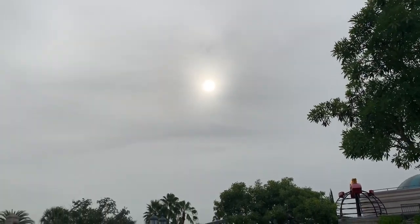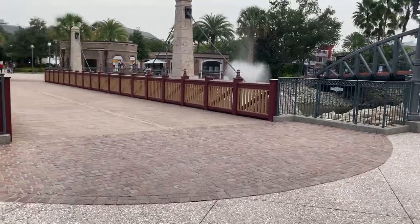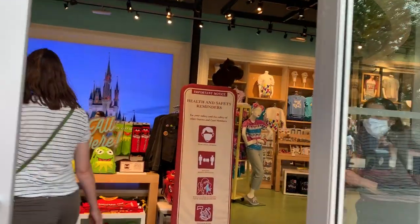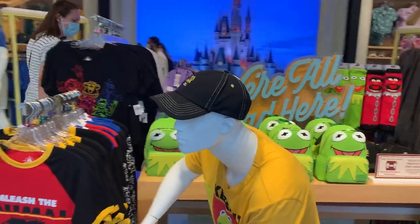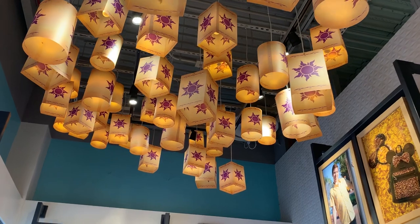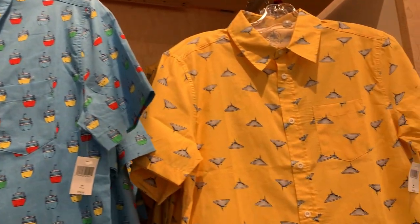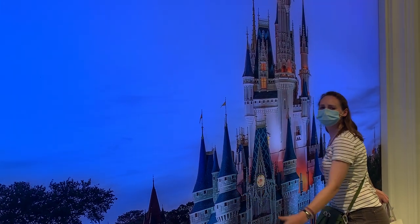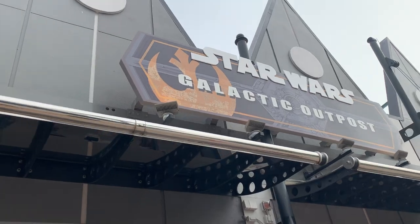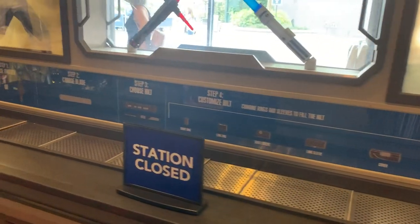Look at the haze from all the Saharan dust. It feels pretty good out here right now though, and the crowd levels have kind of gone down. We went into the Star Wars store but had to wait — they were counting people at the door. Unfortunately none of the make-your-own lightsaber stations were open.